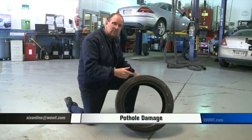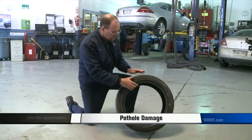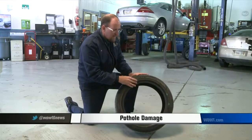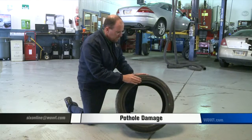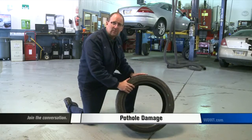Obviously the first thing to impact the pothole is the tire, and many newer vehicles have what's called a low profile tire. That means the sidewall is much shorter than it used to be. Because of that, a lot of the energy goes right through the tire into the wheel and the suspension and does a lot more damage. Also, if you have to replace a low profile tire like this, it's going to be a lot more expensive as well.